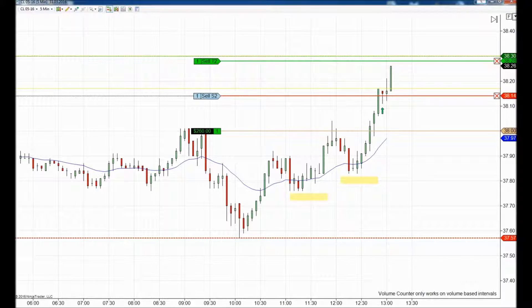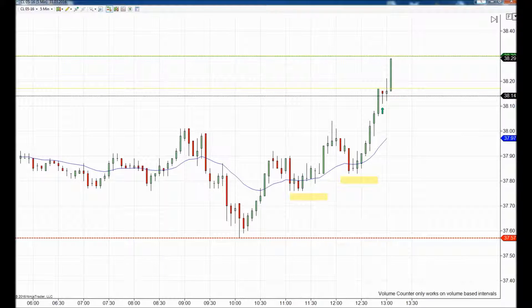We set our stop losses 14 ticks from our entry, right on the bottom of this green candlestick. As you can see, we had a little resistance from the sellers and immediately the buyers grabbed the move and rocketed it to our target. That would be it for today — if you have any questions please feel free to write at usadailytraders.com.